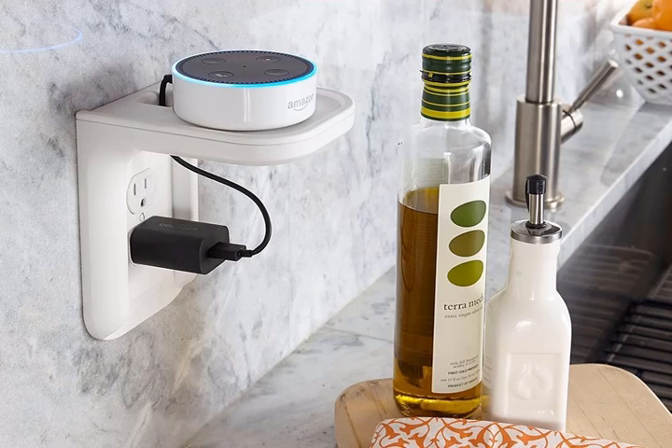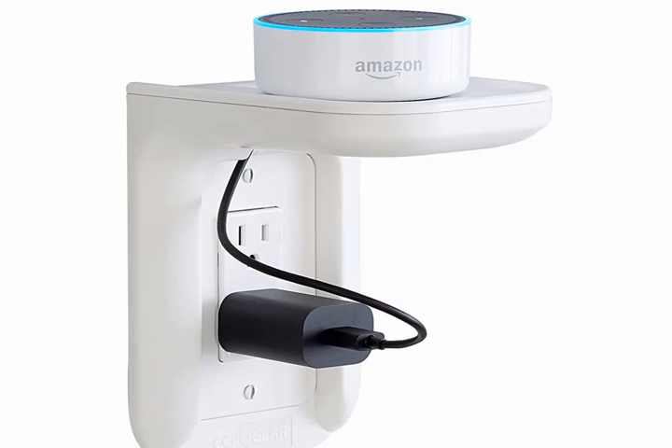An outlet shelf that will mount speakers and minimize cord visibility. If you're sick of taping cords or having things look less streamlined than possible, grab one of these for a cheap and easy fix. It's perfect for Alexa-enabled devices, but it'll work for anything under 10 pounds. Echagear Outlet Shelf, $14.99.